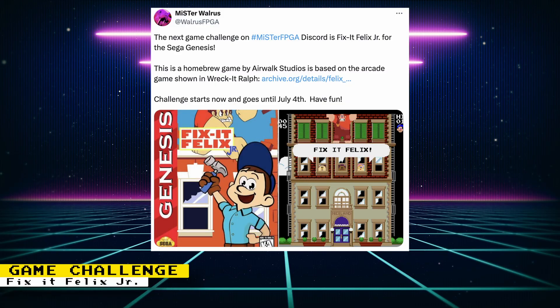Mr. Walrus posted the next game in the Mr. FPGA Discord Game Challenge. It is the homebrew game Fix It Felix Jr., based on the arcade game featured in the movie Wreck-It Ralph. The challenge goes on until July 4th.